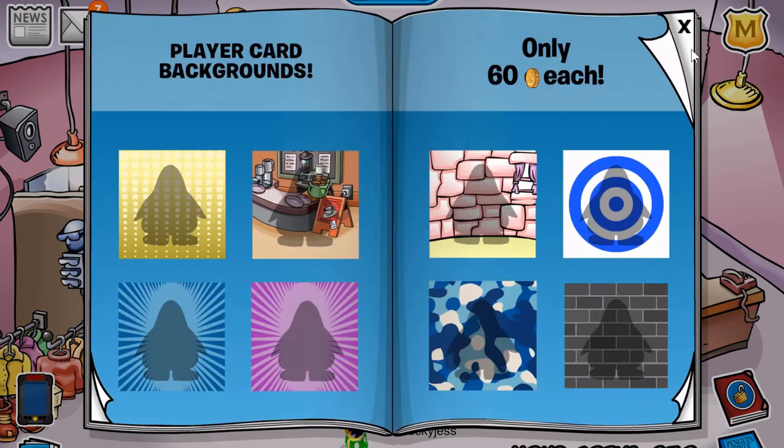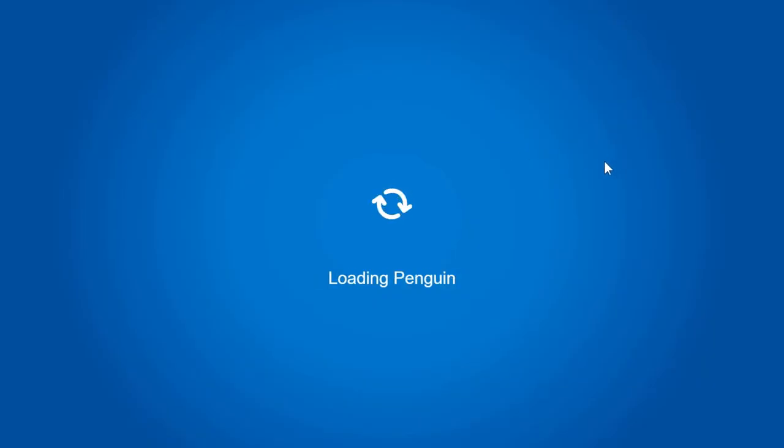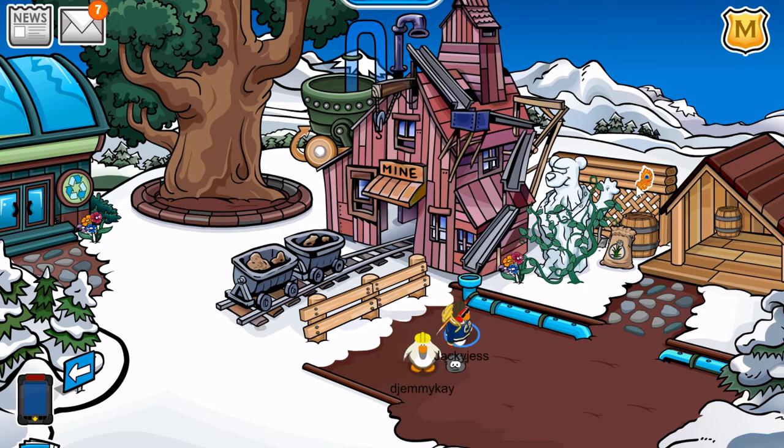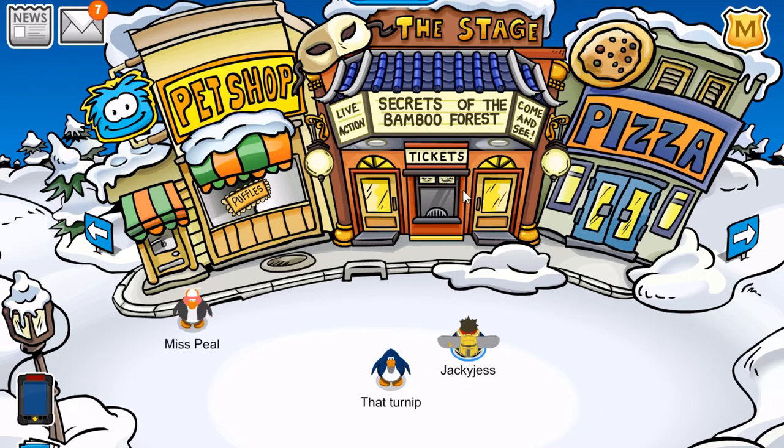I believe that is it for this catalog. There is a new pin — a golden feather pin. Also, the stage has been changed to the Secrets of the Bamboo Forest. I have recorded the stage play last year when it was out, so if you want to check out that video I'll link it to the card and in the description as well.